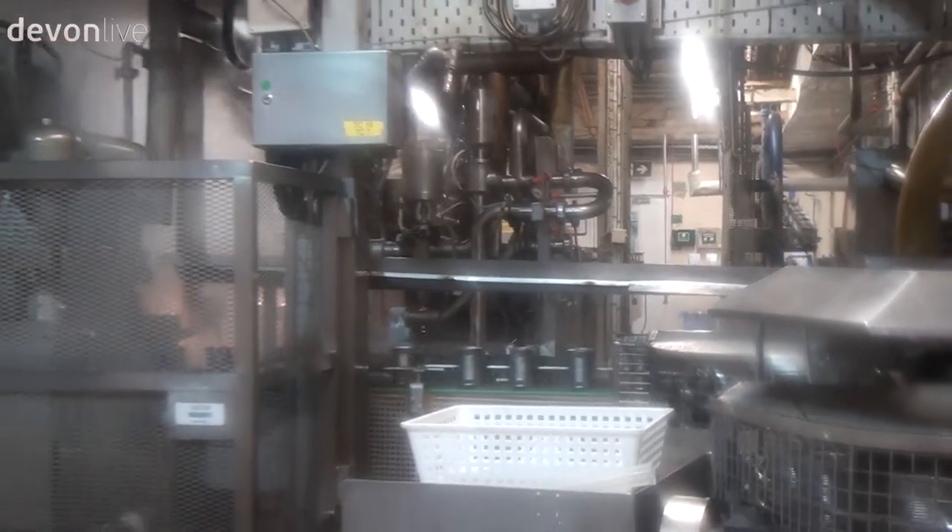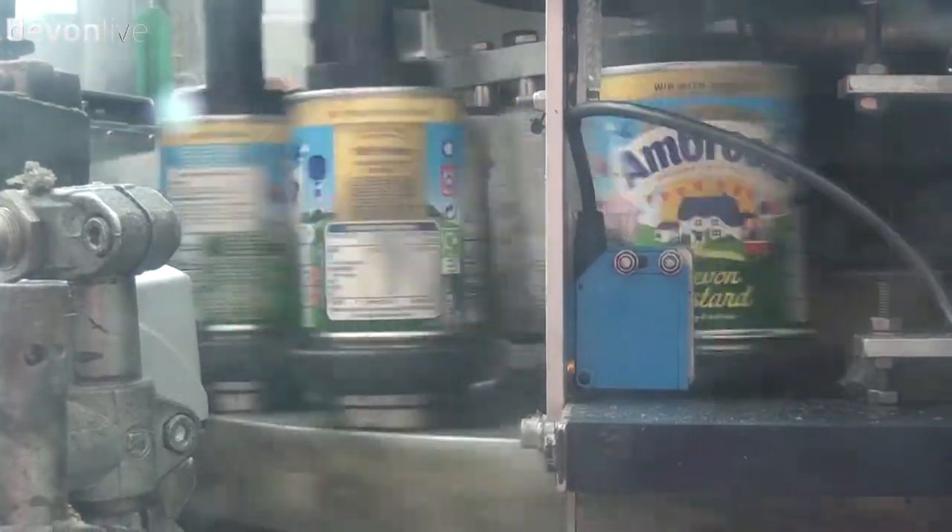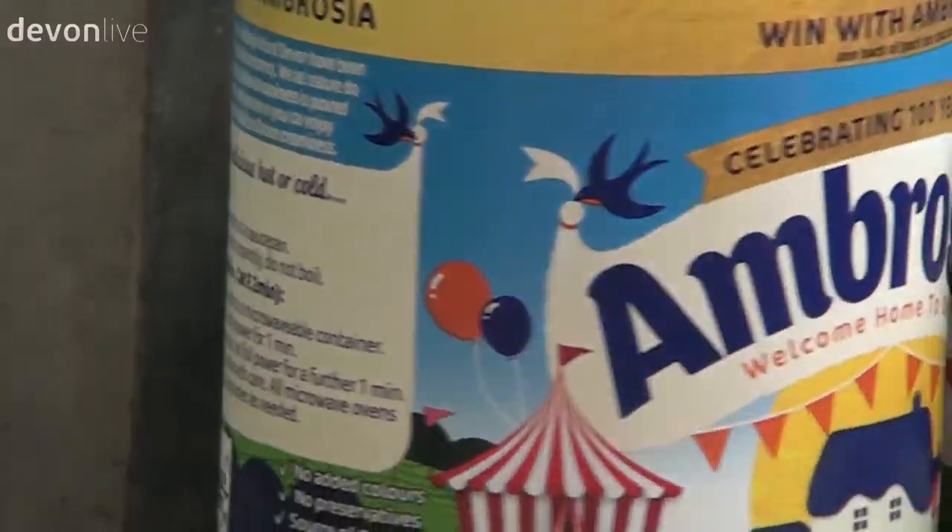The tins are then filled with various products before being shipped off to a supermarket near you for you to enjoy.